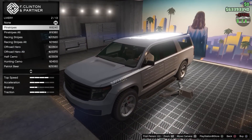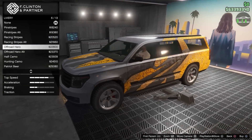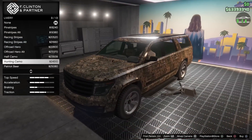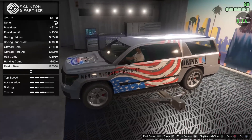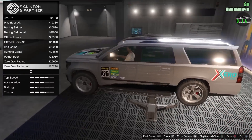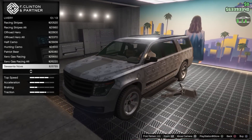This thing does have liveries. You've got Pinstripes, Class A, Racing Stripes, Alternate, Off-road Hero, Half Camo, Hunting Camo — that's pretty cool. With those bull bars, the camo would make for a cool off-road build. There's also a Patriot Beer livery — it doesn't get more American than that: a big SUV with a Patriot Beer livery. And then Zero Gas Racing, Alternate, and one more. I kind of want to do a blacked-out build, so I'll just skip the liveries.